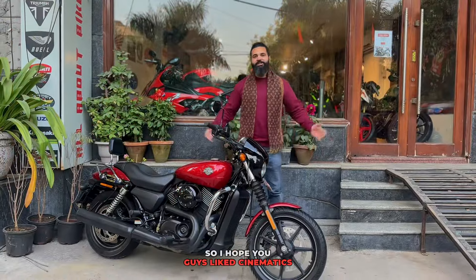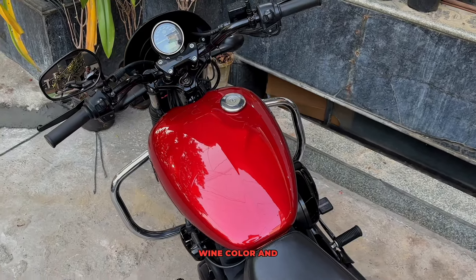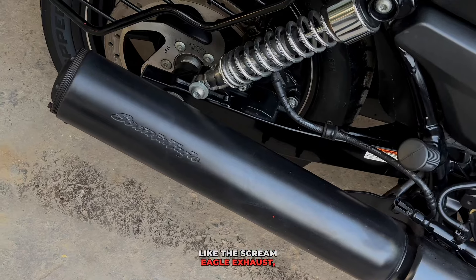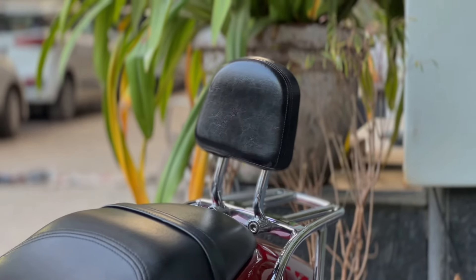I hope you like the cinematics because the beauty is just awesome — twinning color and wine color, and of course the Screaming Eagle exhaust, the original one from Harley Davidson. You also get a detachable backrest and engine guard.